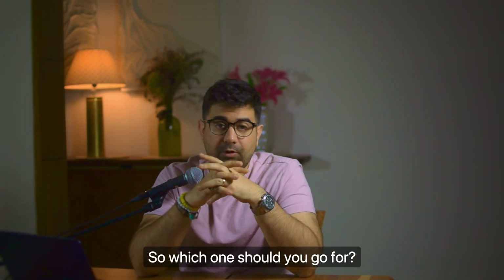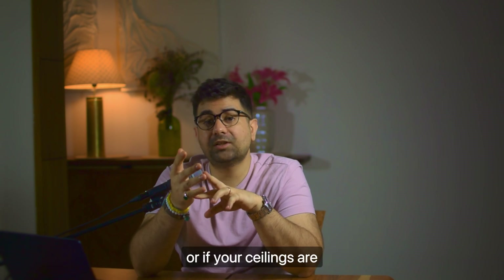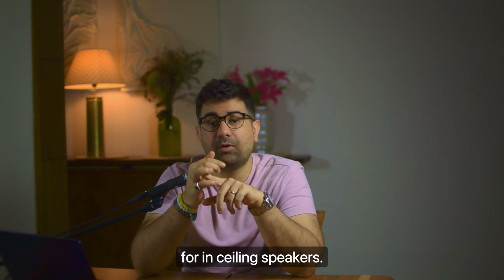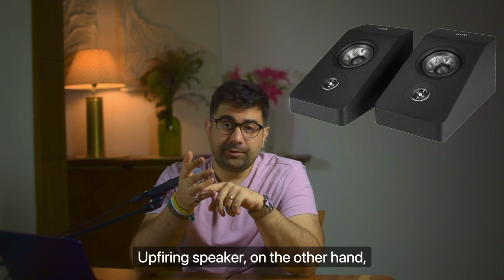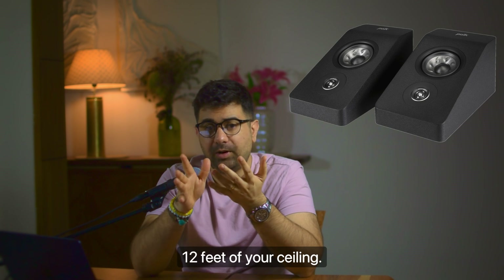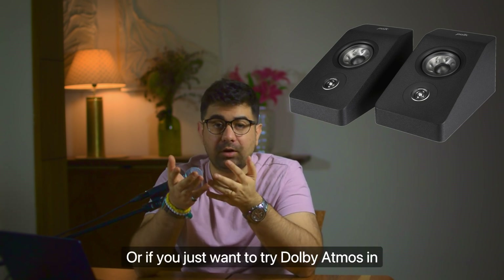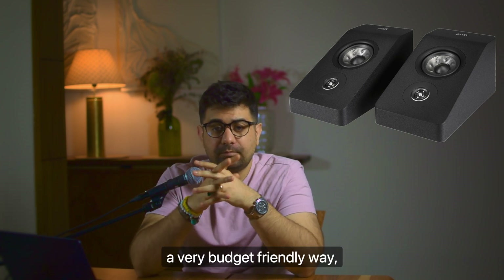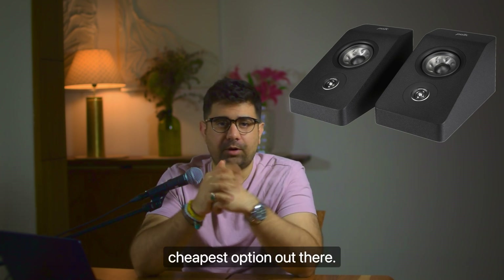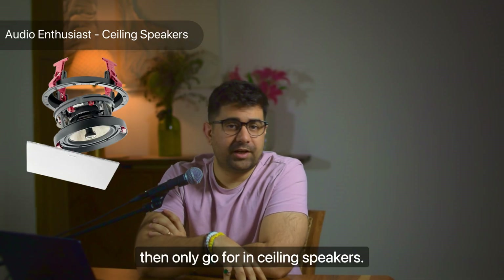So which one should you go for? If you have your own house, or if your ceilings are uneven, too short, or too high, then you should go for in-ceiling speakers. Go for up-firing speakers only if you're moving houses, can't put permanent fixtures on your ceiling, or you have the ideal ceiling height of 8 to 12 feet. Or if you just want to try Dolby Atmos in a budget-friendly way, up-firing is the cheapest option. But if you're an enthusiast who wants the best possible experience, only go for in-ceiling speakers.